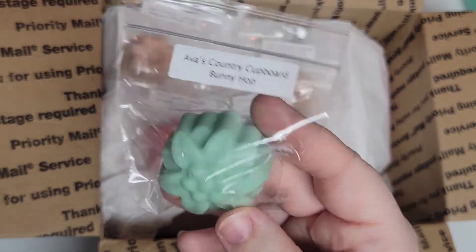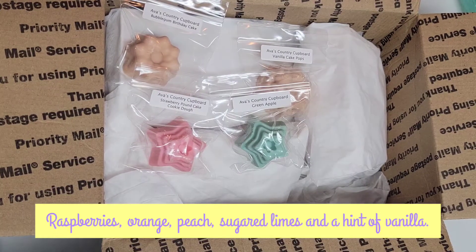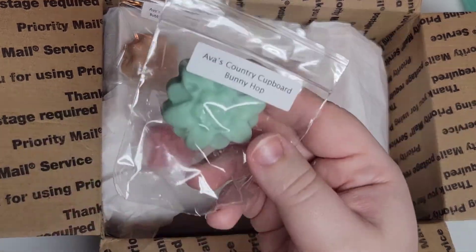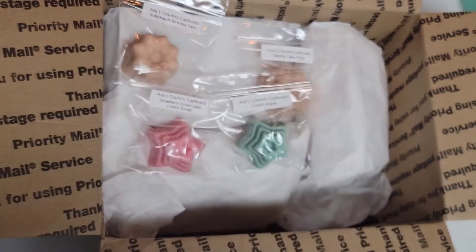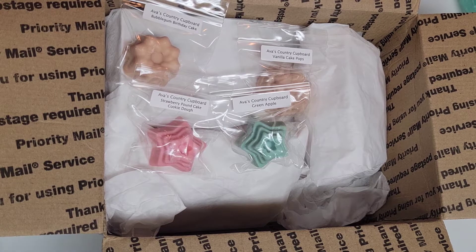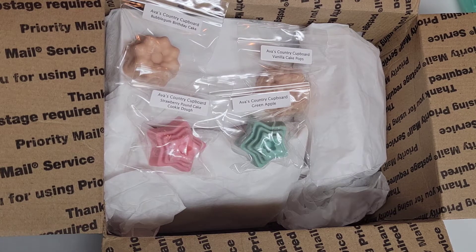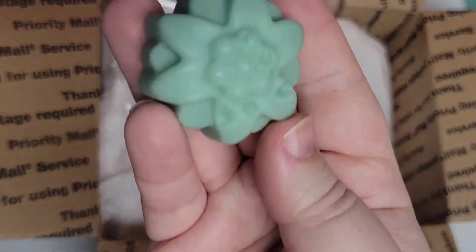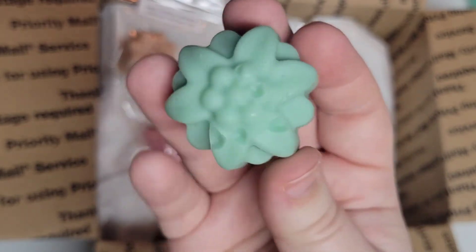Next up is Bunny Hop. I don't know the scent notes on this, but it's definitely fruity — I get orange, maybe satsuma, a little lemon and grapefruit. It's very citrusy. Overall it reminds me of an orange-flavored Starburst. Smells really nice. It's a pretty green little flower shape.